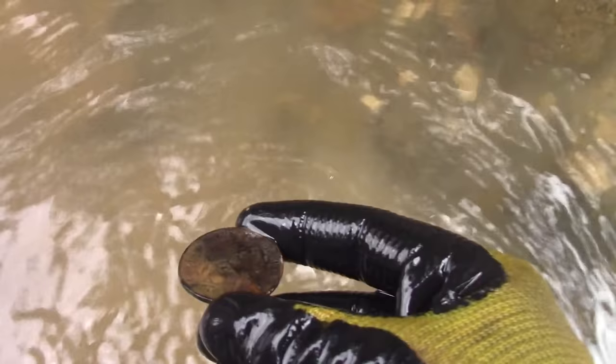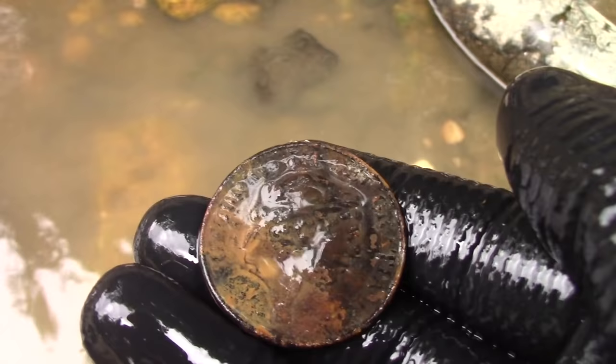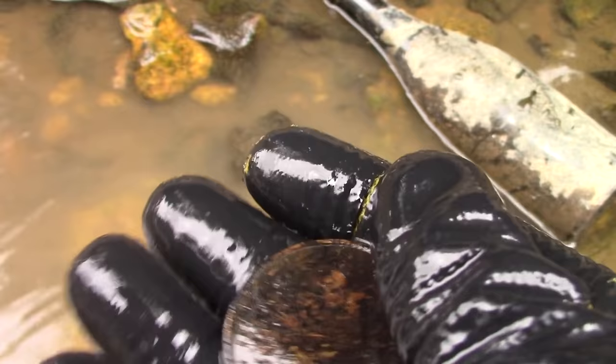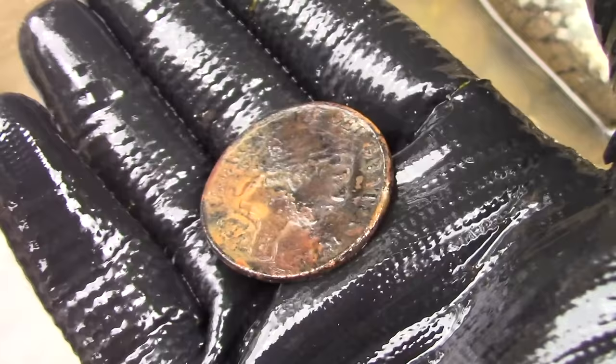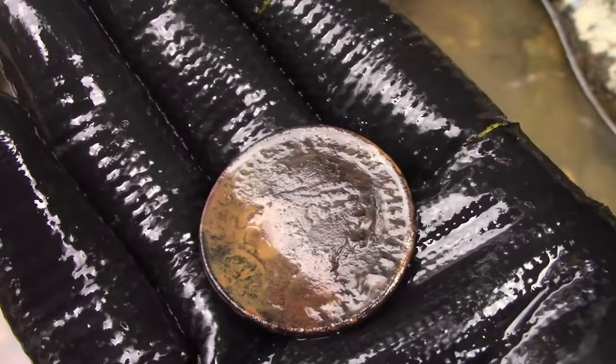Oh wow, what's that? Oh lovely — George! George the Third! What does that say? Shilling — one shilling! Oh wow, that's lovely! I've been detecting all sorts of copper and rubbish, and that's a lovely thing to find. I'm going to go show Nick.